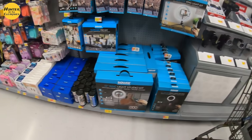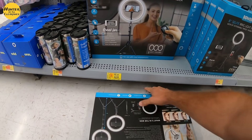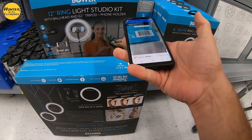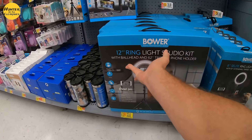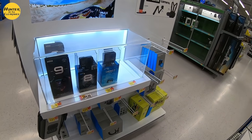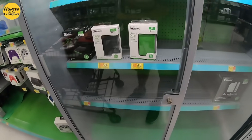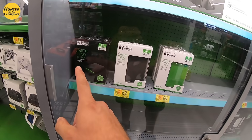If you guys are enjoying the hunt, smash that like button, subscribe to the channel, and hit that bell notification to stay up to date on all the latest and greatest videos. What else is in here — ring light down to $23.02, tag's a little old, let's give it a scan. We're coming up with some good deals and we've only hit two aisles. That is what it is at $23.02. We need to get that GoPro scanned — I don't think it's still $199, I think it's less. Is it still $49? It's $45.